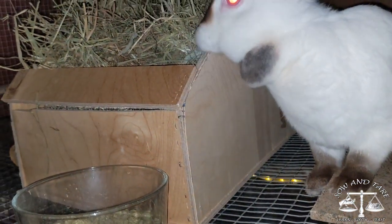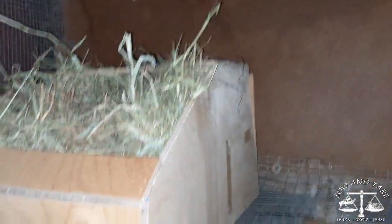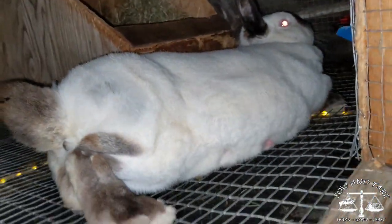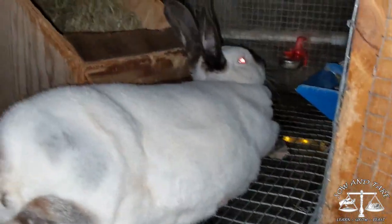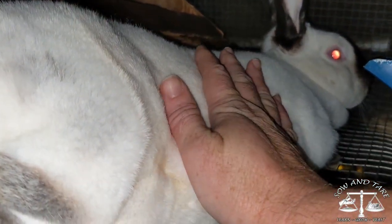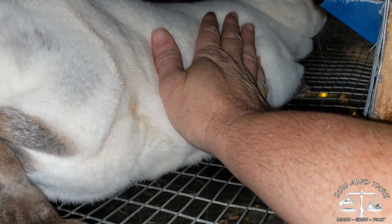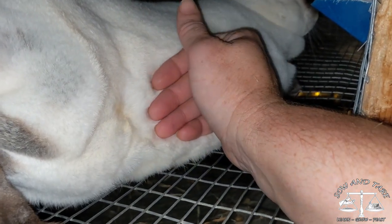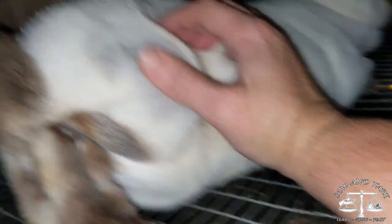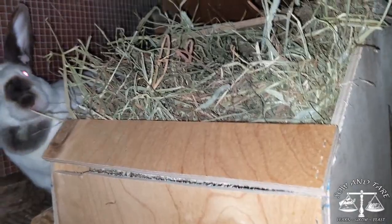She likes to have room all the way around her nest box. Let's see if we can feel her belly at all — any wigglers in there? I don't feel anything. Good girl. We'll see you later, lady. Good luck.